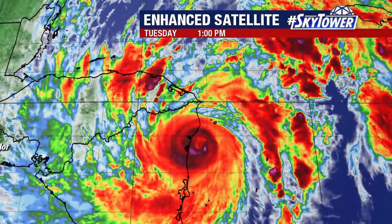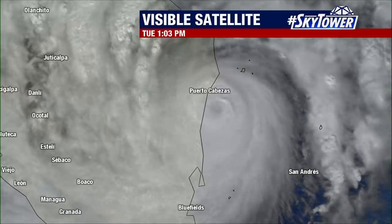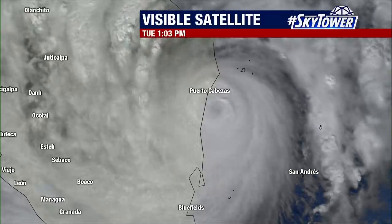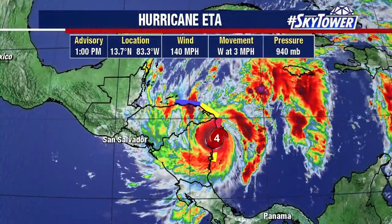Now it is very close to making landfall. It's going to be working its way onshore a little bit weaker, but still this is a very dangerous hurricane with winds of 140 miles an hour. You can see on the visible satellite loop how close that center is to making landfall — that happens later on this afternoon.